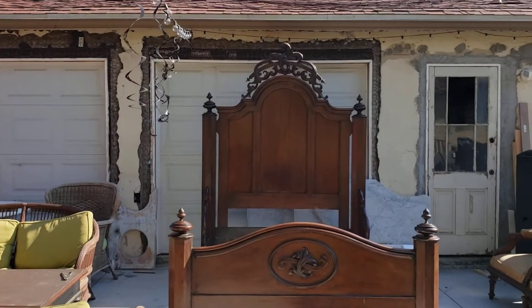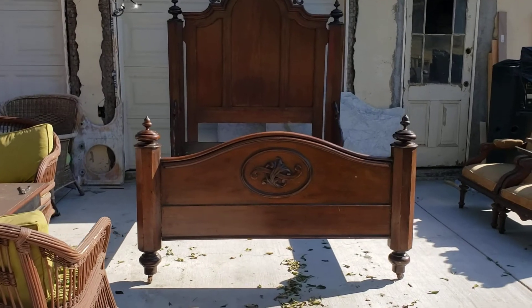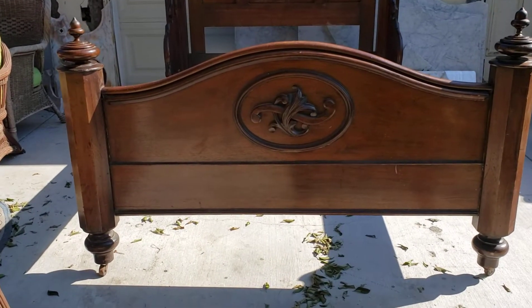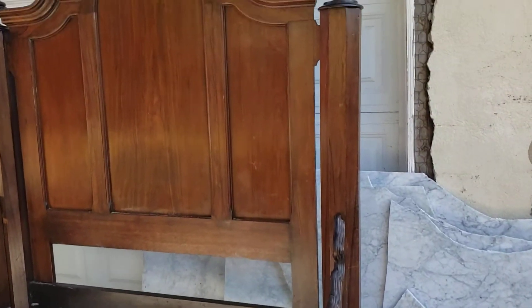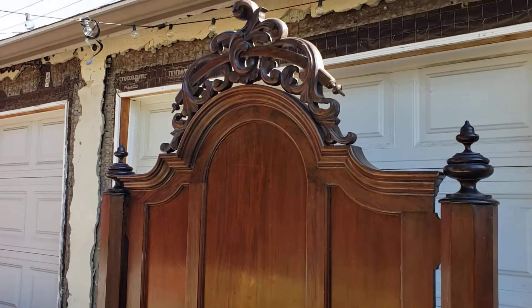This particular piece is made by Mitchell and Rammelsberg. Man, is this a delight. Look at the carving on the footboard. Octagonal posts with finials, nice acorns, beautiful rosewood. I mean, this thing is amazing.